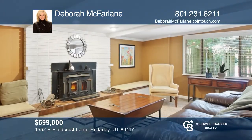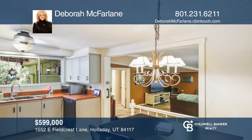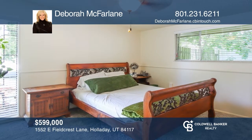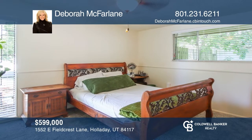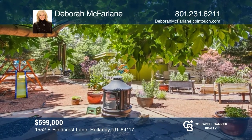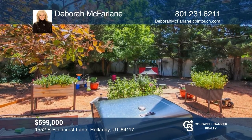Don't miss out on this mid-century rambler that only has one small step into the entire house. With architecture reminiscent of the early 1960s, you'll love the simple lines and convenient layout. Enjoy two family rooms, each with a fireplace and a relaxing patio. This home has four bedrooms and two and a half baths. Plan a tour with Deborah McFarlane today.